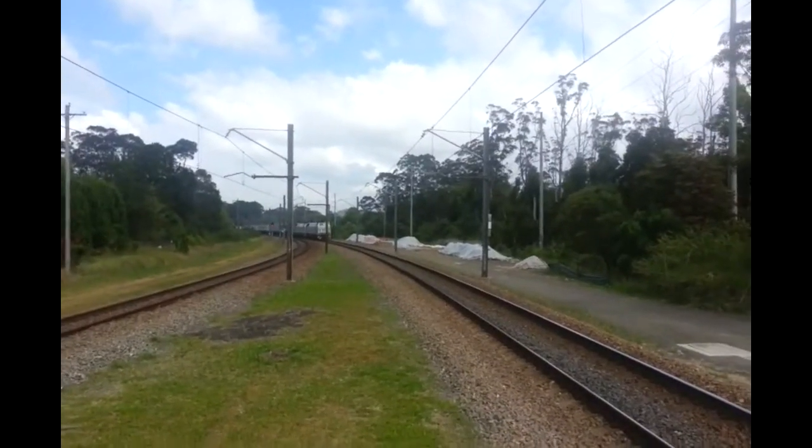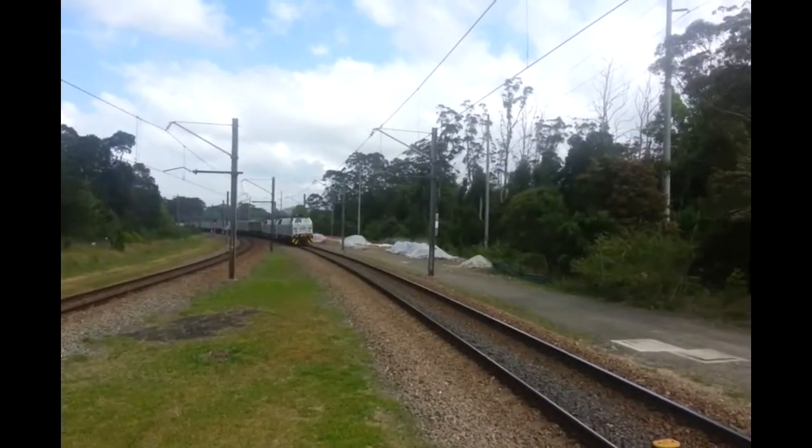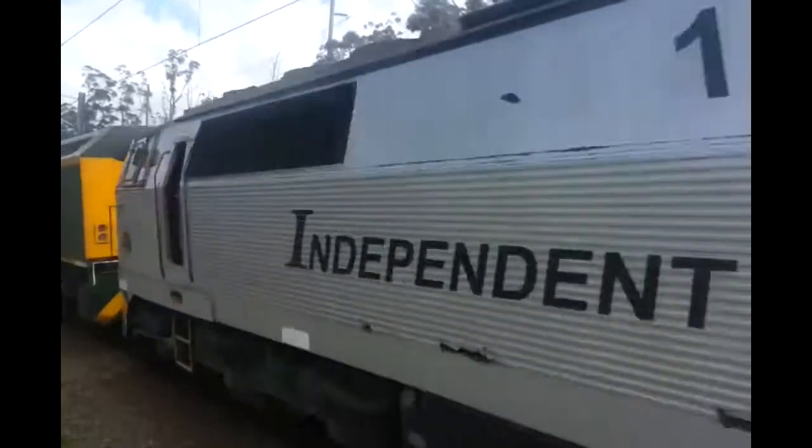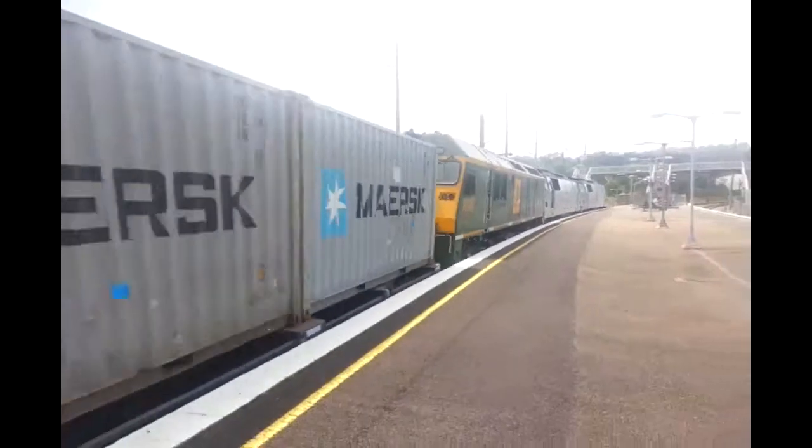We have some more freight passing. Front loco is 1431, second loco is 1429, and RL305.